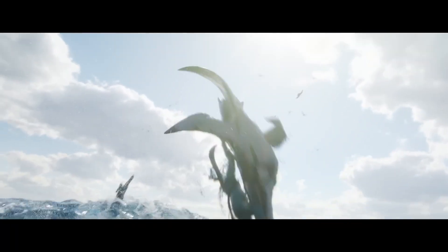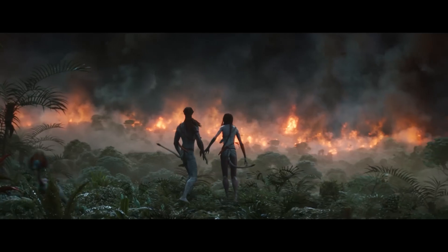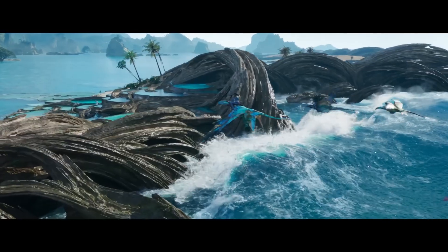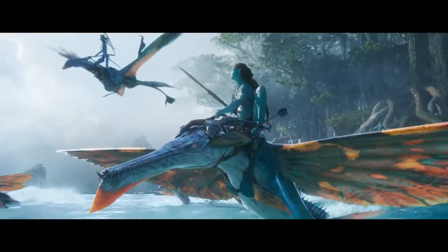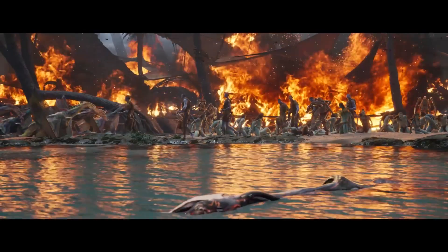As 3D artists, a lot of us were hyped for Avatar: The Way of the Water. The plot is nothing to brag about, but visually speaking, it was amazing, and it managed to produce some of the most visually stunning scenes in filmmaking to this date. I couldn't help but think about how they did that.